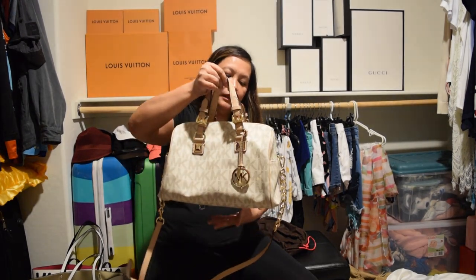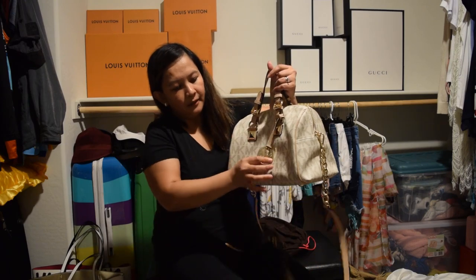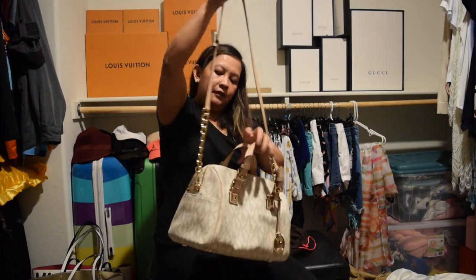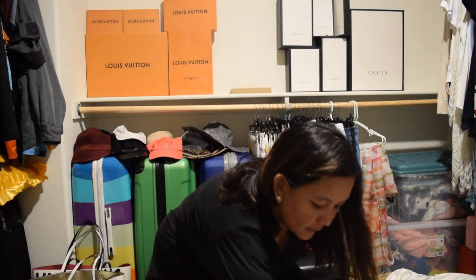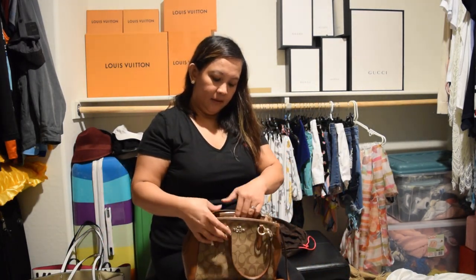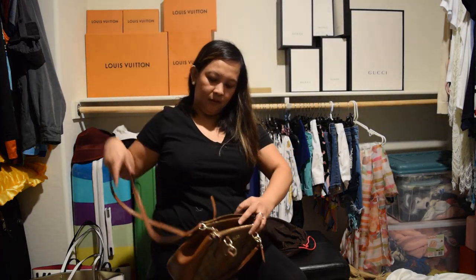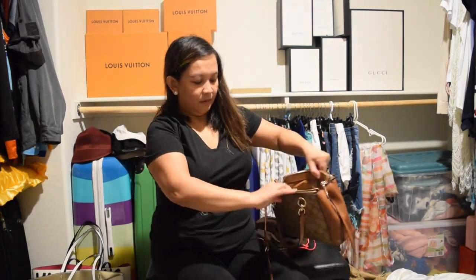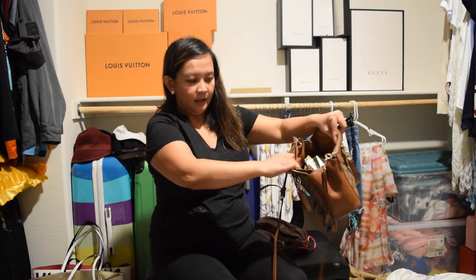I have this satchel from Michael Kors — it's a Michael Kors bag. You can do like this or like that. And I have this Coach bag — it's a mini shoulder bag. You can also do like this. It's roomy, there's a zipper on each side.